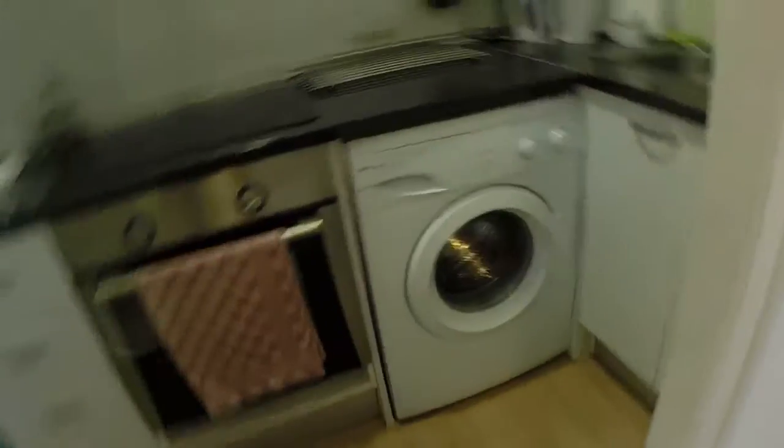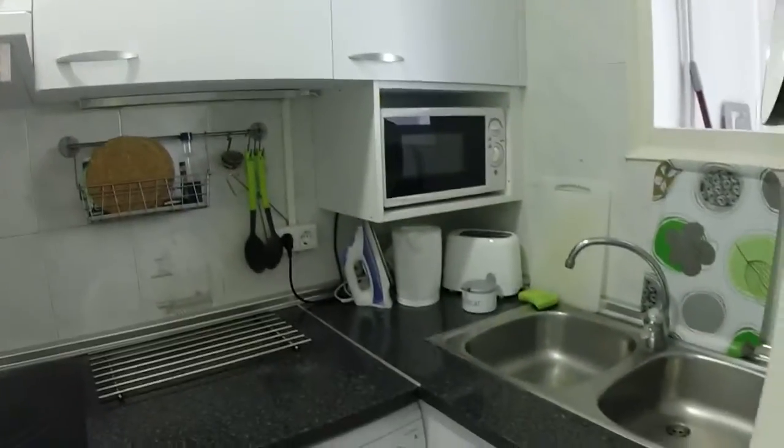The bathroom is divided in two. This is the kitchen — you have a washing machine, double sink, microwave, toaster, boiler, coffee machine.